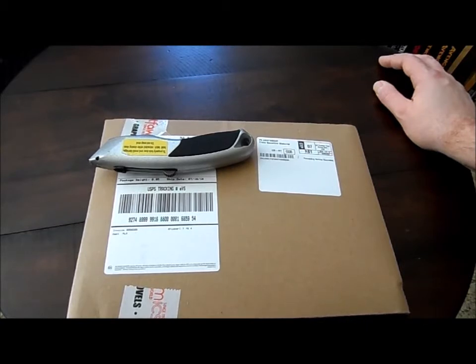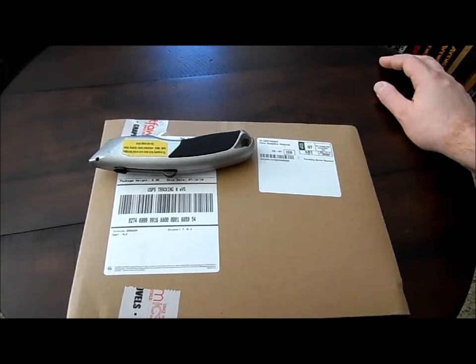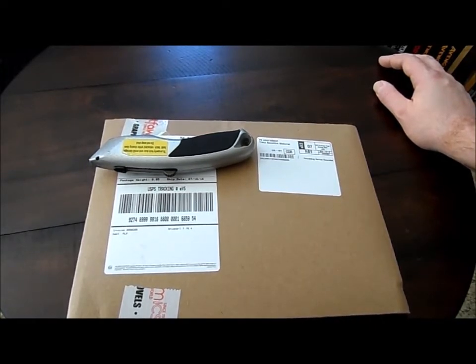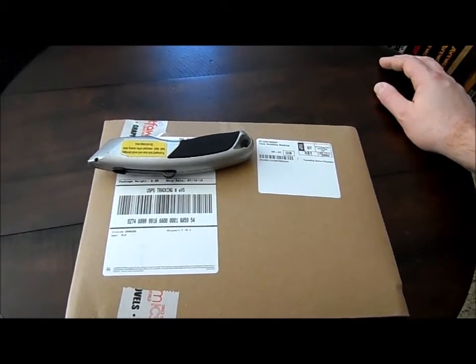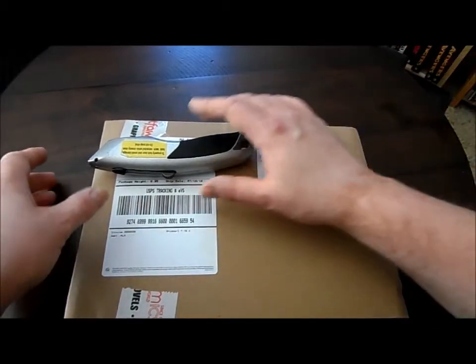There should be another box coming today or tomorrow — we'll take a look at that. What we're going to do is open this up, see the condition, look at the cover, and then I'm going to read it in a separate video and do a review of that comic book. This is supposedly a Batman book based on the email and my pre-order.